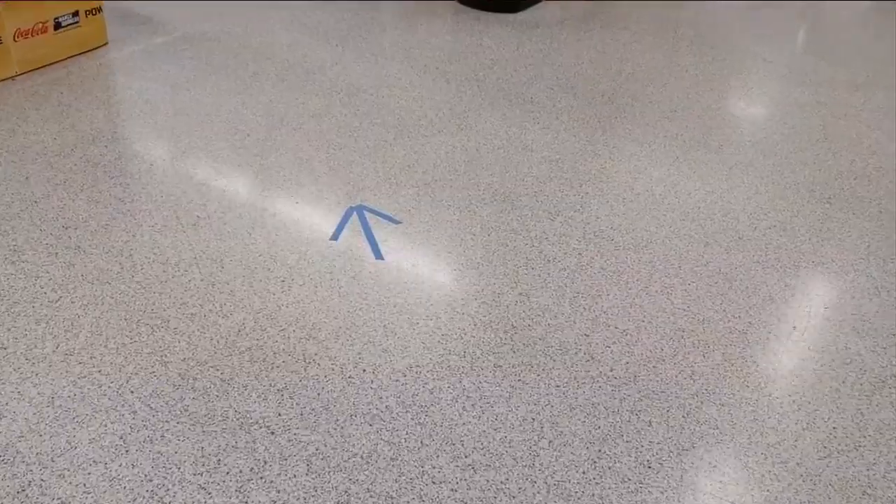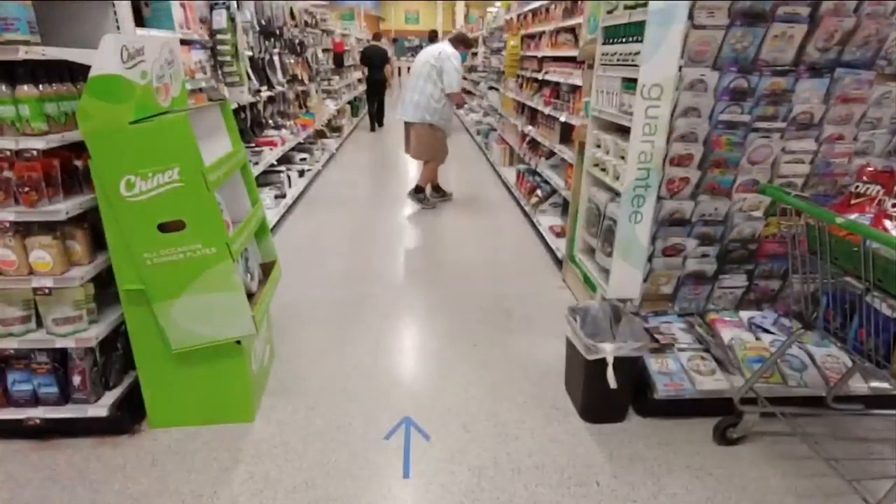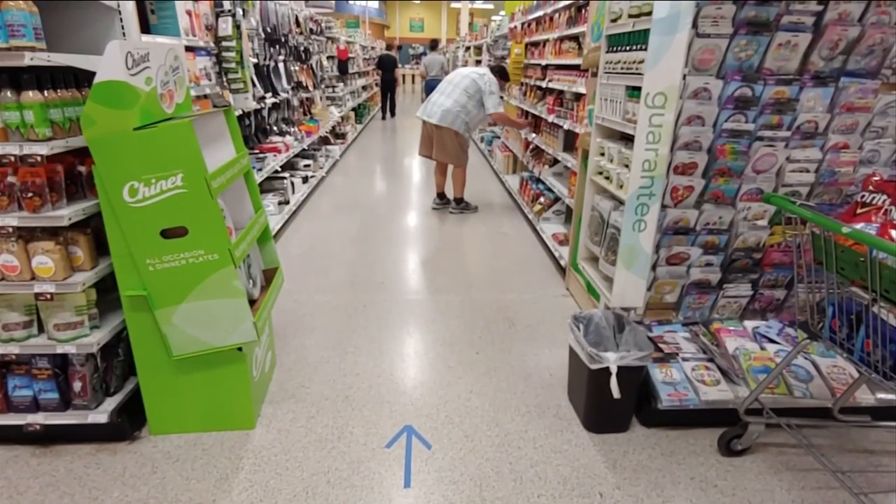Once you get past all that and you start your shopping, just remember to pay close attention to those direction markers that are now taped to the floor. Publix is now using these arrows made of tape on the floor to direct customers as they make their way through the store.